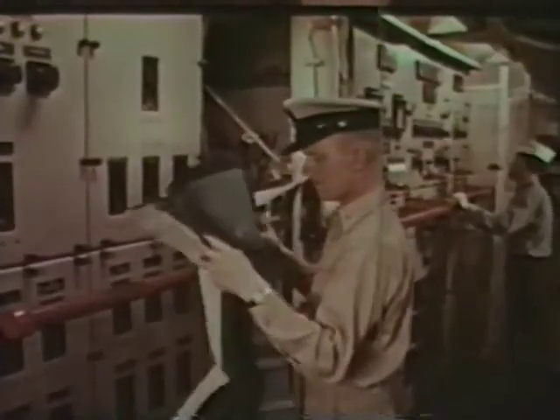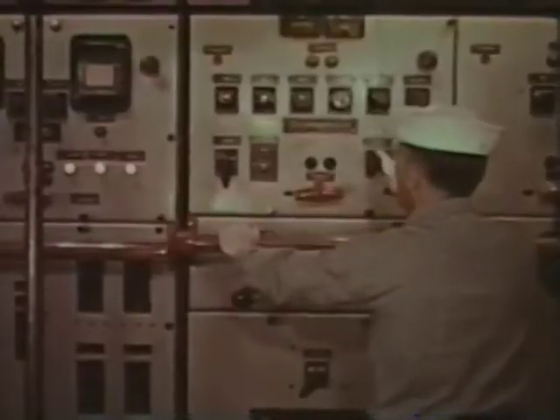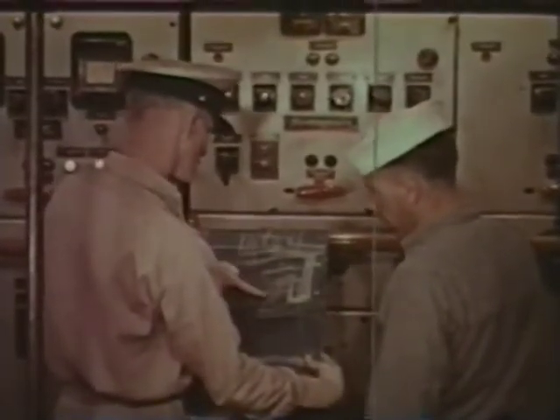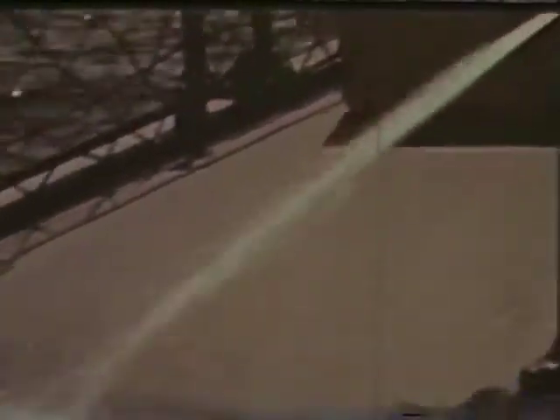Electrical current must travel through a circuit which we know is secure at every point, whether we can see the entire circuit or not. We must remember that electricity, like any force, will always follow any path it can get through.